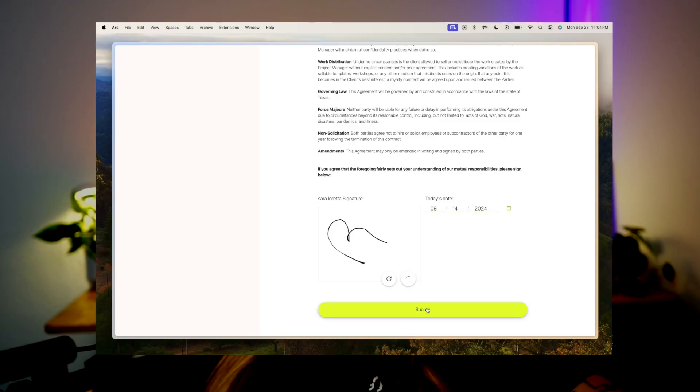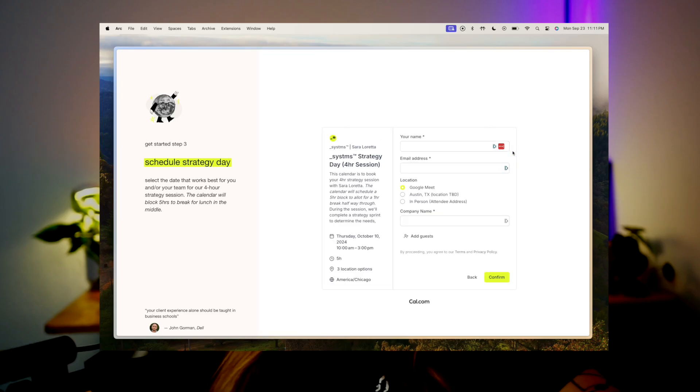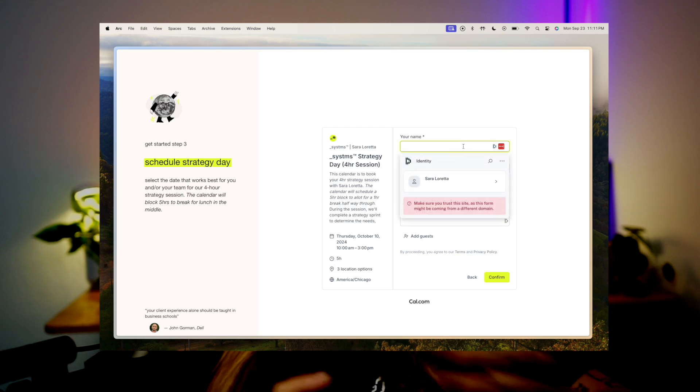After submitting the legal components, clients are then redirected to pay their deposit via Stripe. I charge a flat rate for this project and equally split that rate between the three phases. The only frustrating piece is that the Stripe page cannot be embedded into my website without insane developer code — a skill I neither want nor have — so it's the only page without the portal's branding.